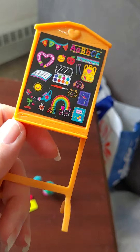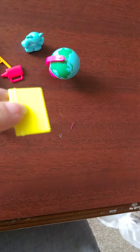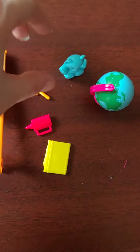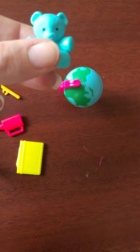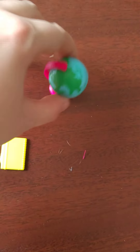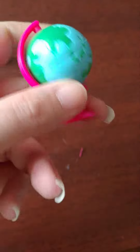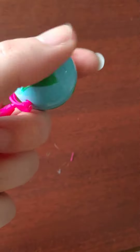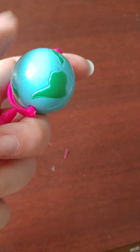You get this little chalkboard, and you get a little notebook, you get a pencil, and you get a glue, and you also get a teddy. So you get a little teddy bear and you get a little globe. The globe is really, really cute. I really like the little globe accessory — that's really, really cute.